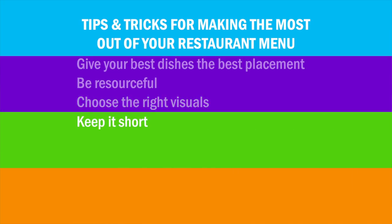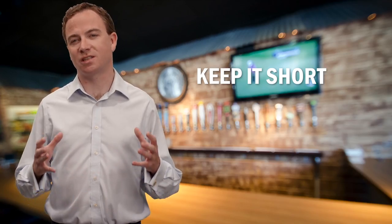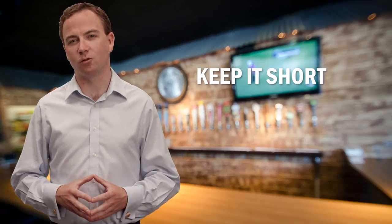Number four: keep it short. Remember, you're writing a menu, not a novel. Of course, you'll want to include relevant information that will make your dishes sound delicious, but make sure your descriptions don't get too long.